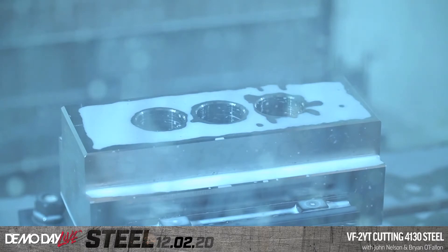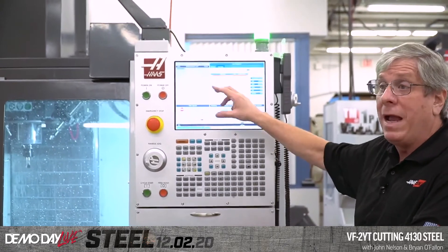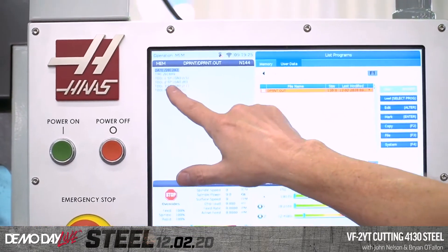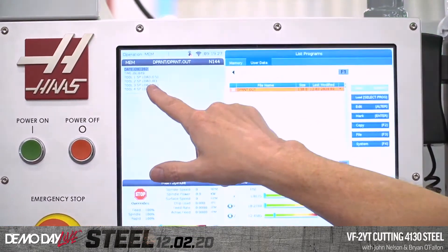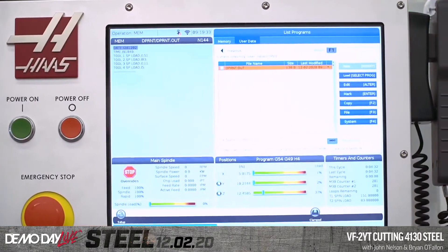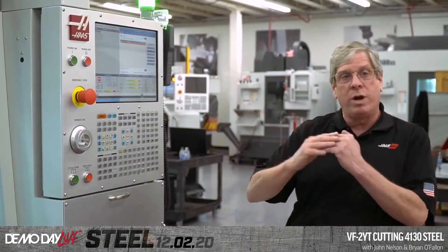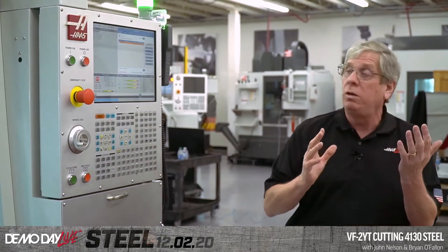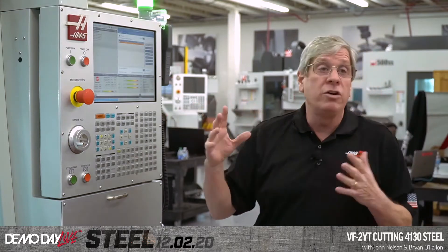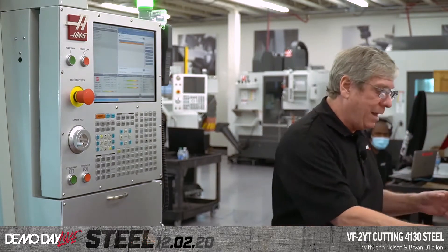Here's the D-print file I created. At the end of the program I wrote out the maximum spindle load recorded by each tool: Tool 1 (face mill) had a maximum load of 151 percent; Tool 2 (three-quarter-inch end mill) hit 83 percent; the drill was 111 percent; and the chamfer tool was only 5 percent. Now let's pull up the torque charts and see how that information relates.